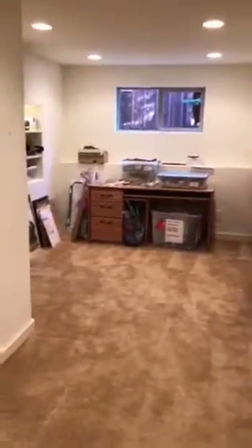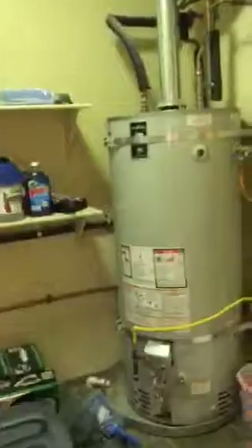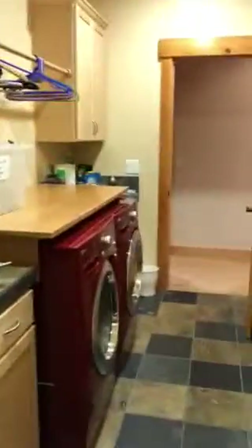And this used to be Cassandra's workout room, and now it's just kind of like a crafts room or storage room for them. So as you can see, I think it's pretty much the same as it was before, except for the lighting upstairs.